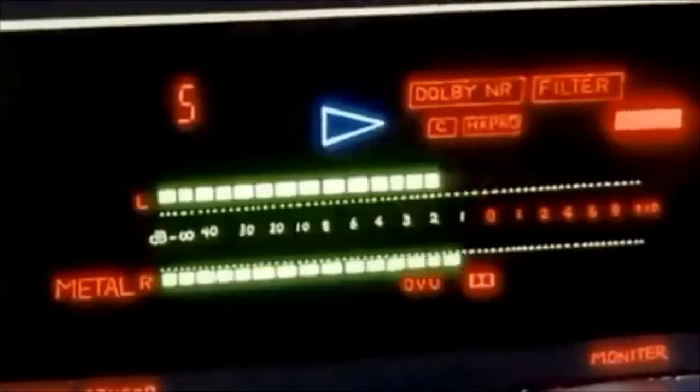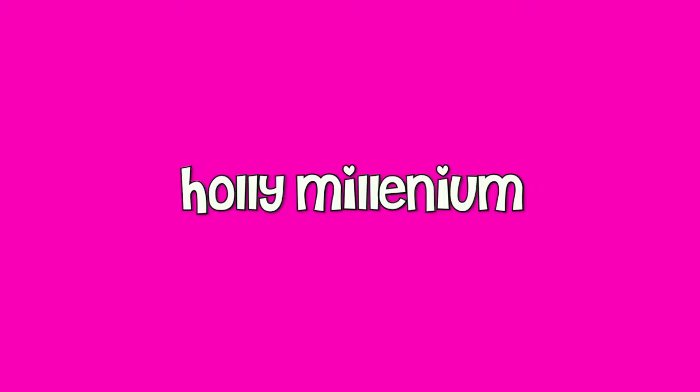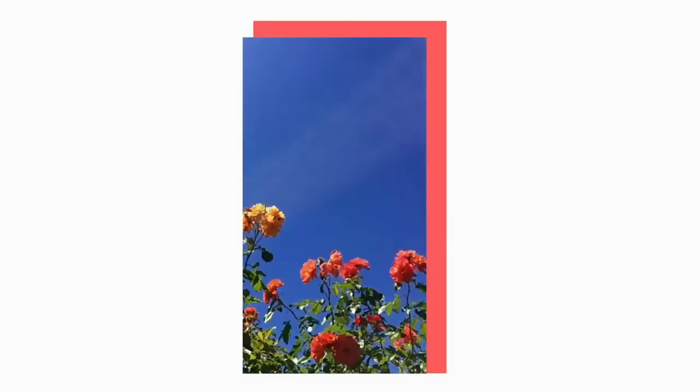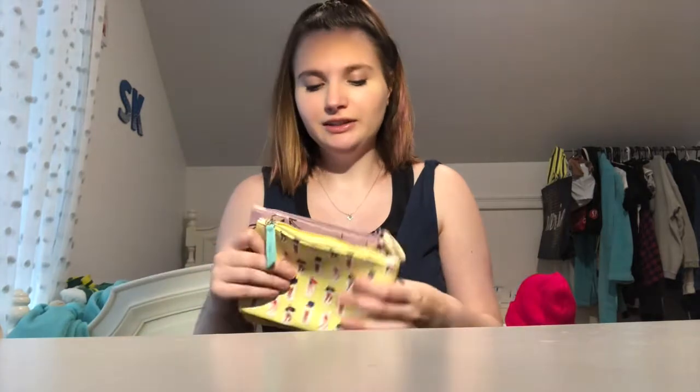Hello simps and Youngblood fans, welcome back to my channel. Is Ipsy worth it, or is Birchbox worth it, or are they both worth it? I have a running subscription with both Ipsy and Birchbox and I'm just going to lay down which one's better in my opinion, based on the last three months of stuff I've gotten from both companies. So we're going to start out with Ipsy.